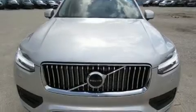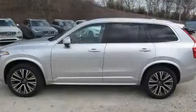Climb inside the 2020 Volvo XC90. A turbocharger is also included as an economical means of increasing performance.